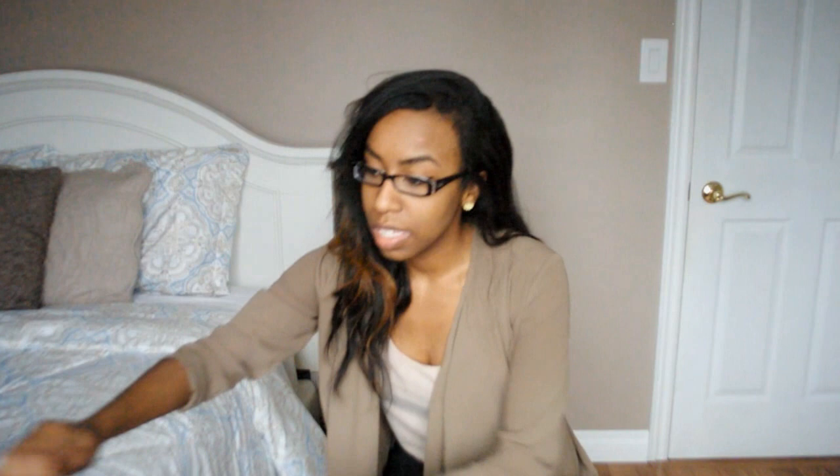This next piece is my most recent one and it is absolutely stunning. This is from Happiness Boutique — they have really nice jewelry, so I will leave a link down below. You guys should definitely check them out.